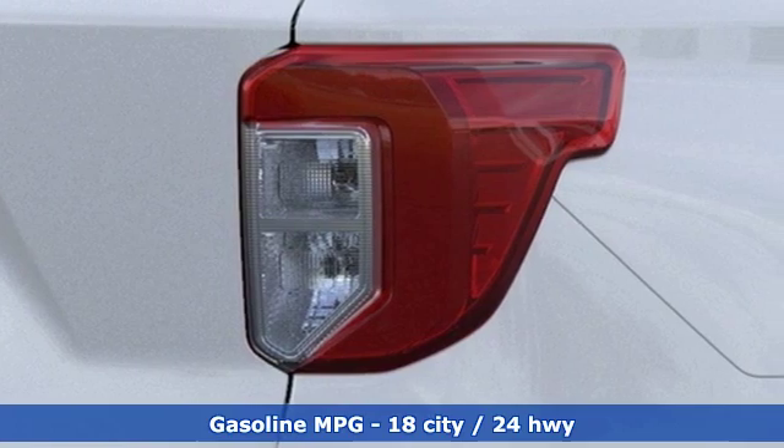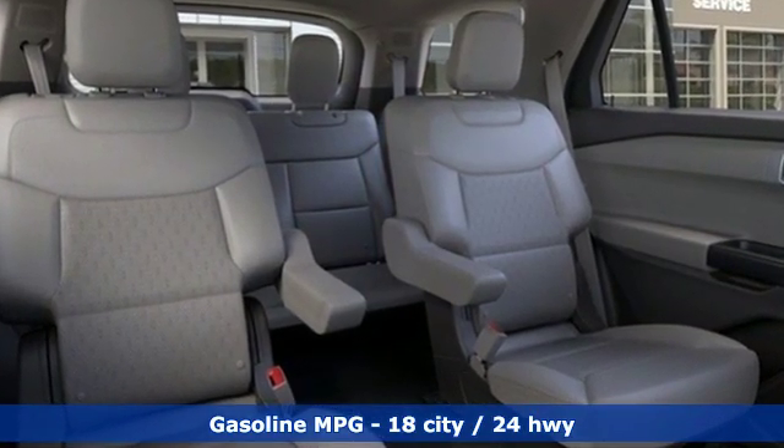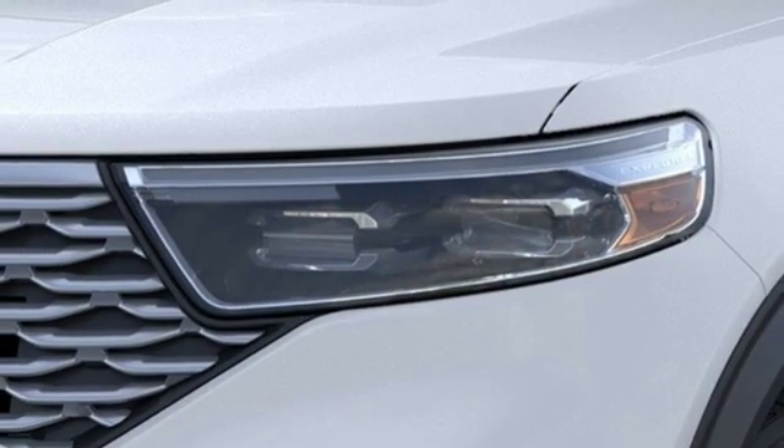Integrated navigation system with voice activation. Doors and push button start proximity key. Dual zone climate control. Automatic parking sensors. Auto dimming mirrors. Heated steering wheel.